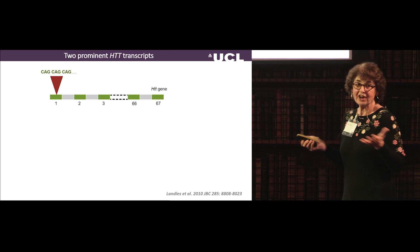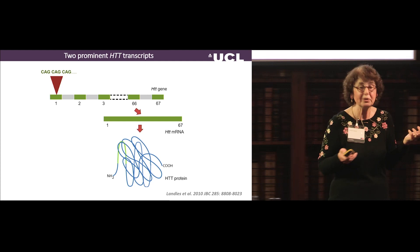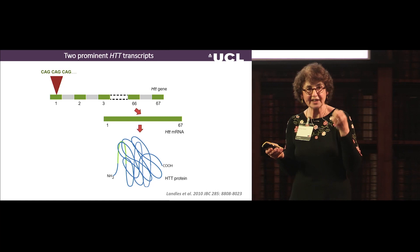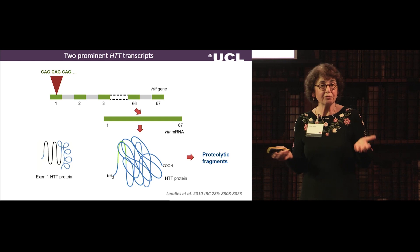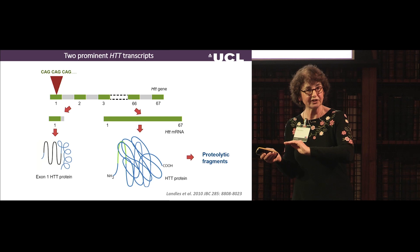The HD gene encodes a transcript processed to produce messenger RNA encoding this large protein, which undergoes various proteolytic events producing characteristic fragments. Christian Landles in my lab did an unbiased analysis of these proteolytic fragments to identify the causative fragment. What he found, to our surprise, was that the smallest fragment is an exon 1 protein — which made us question whether this had been produced by a splicing event rather than a proteolytic event.